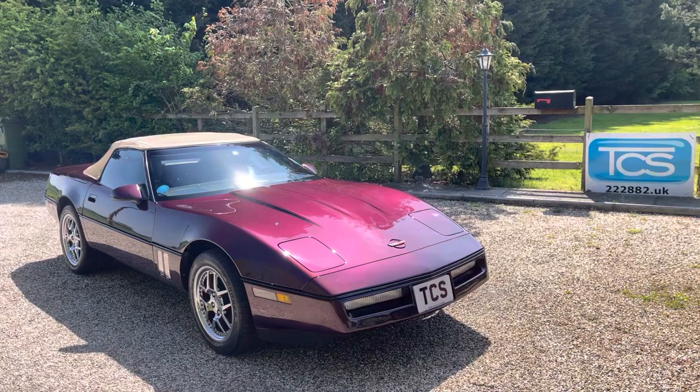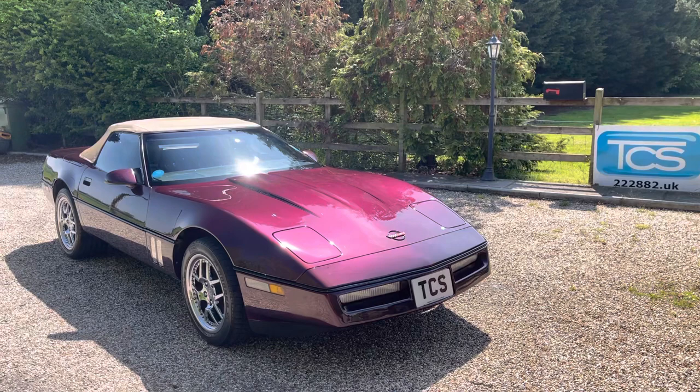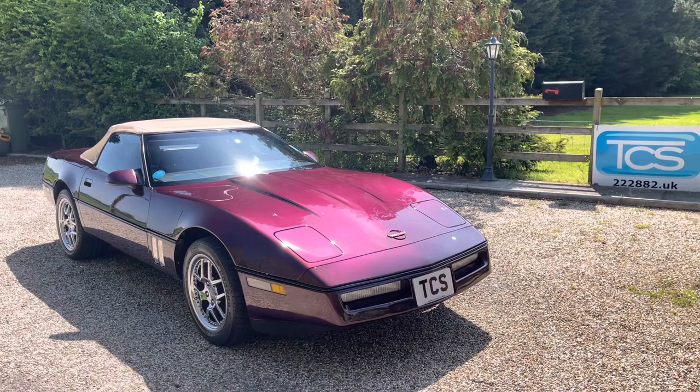Welcome to TCS, this is our showroom introduction. We've got a UK registered 1989 Chevrolet Corvette C4 with a 5.7 V8 and a four-speed automatic transmission with overdrive.